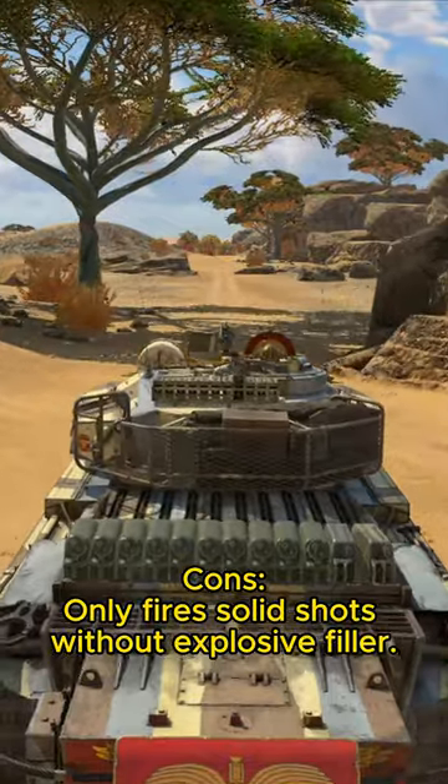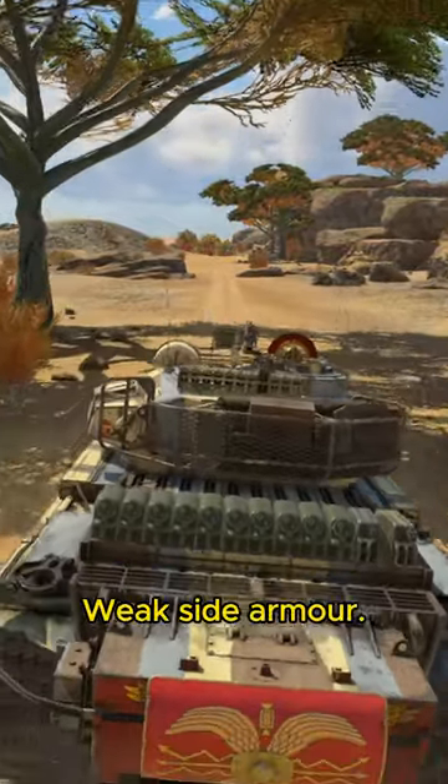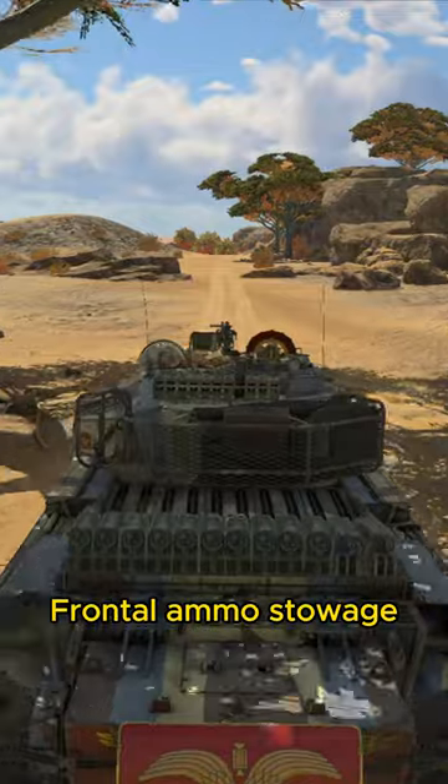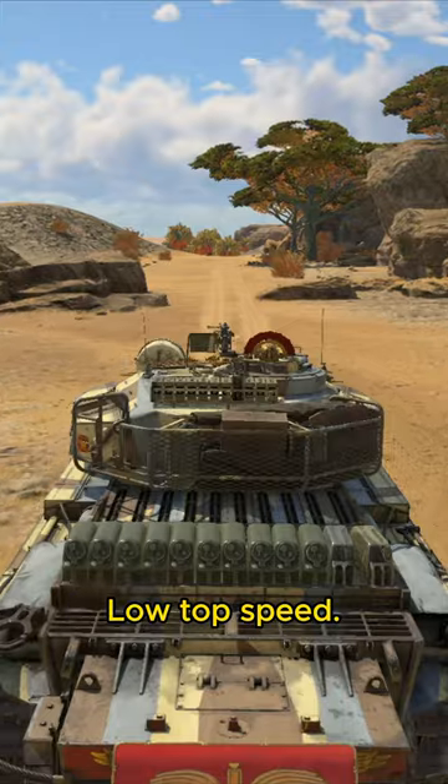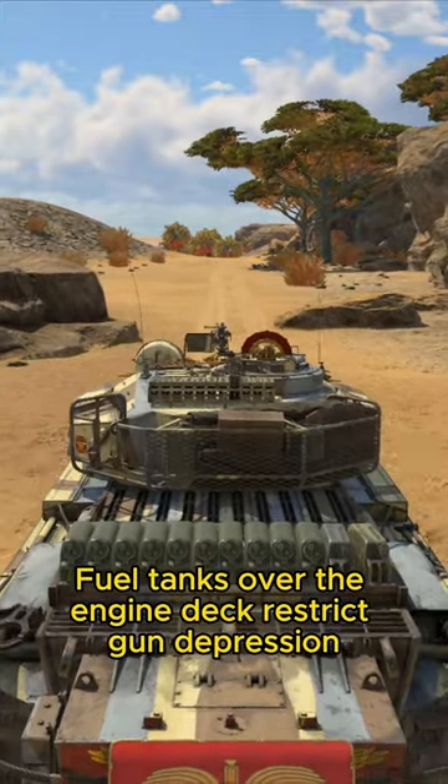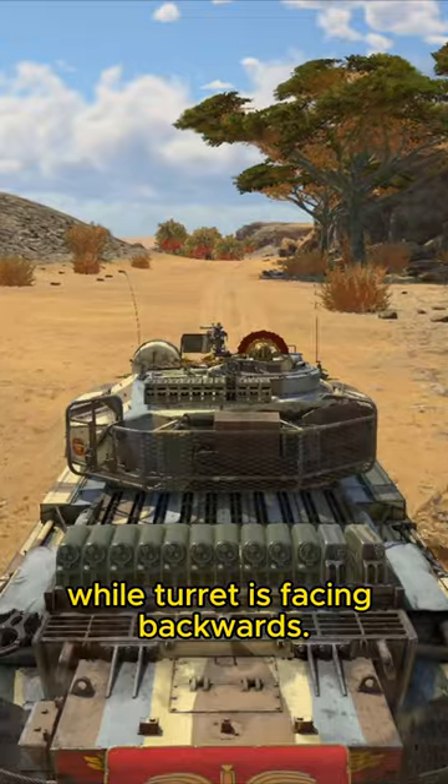Cons. Only fires solid shots without explosive filler. Weak side armor. Frontal ammo stowage can be mitigated by bringing fewer than 30 rounds. Low top speed.